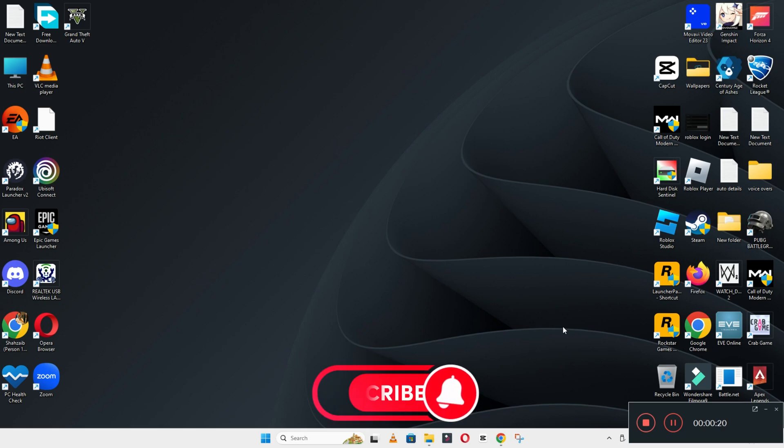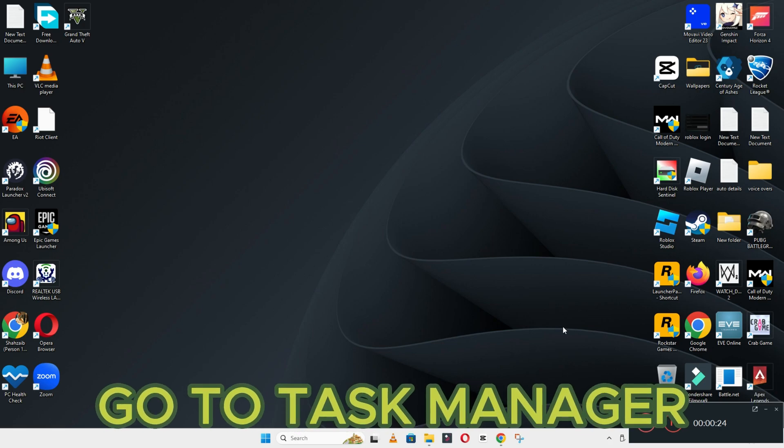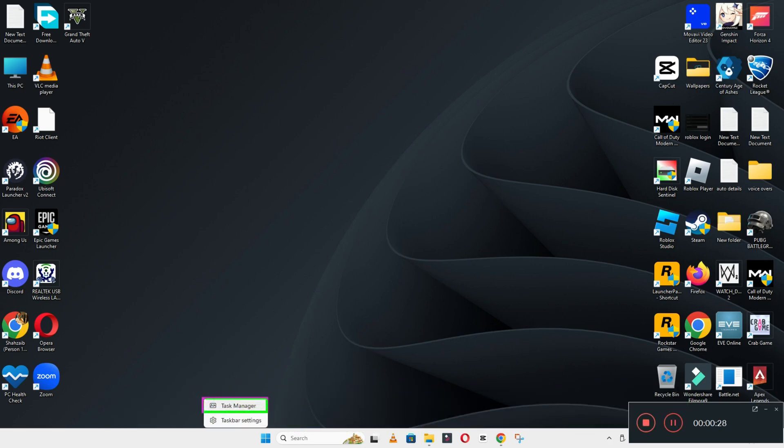Before I jump to the video, if you are new here, don't forget to subscribe and press the bell icon. Let's watch the complete video, follow all the steps, and you will learn how to fix it.